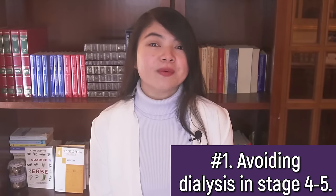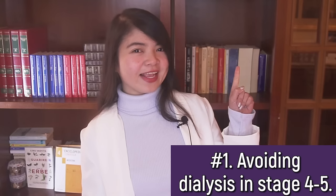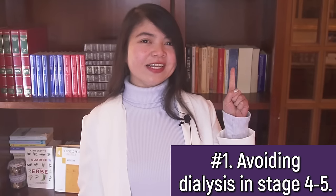And if you want to know more about this kidney-saving diet, my video up here is for you. And this is all for today. Thank you for watching. God bless you all. Bye!